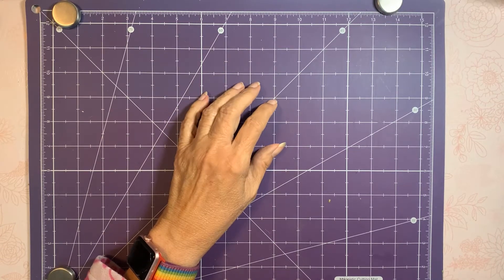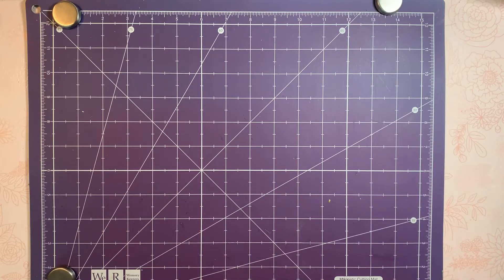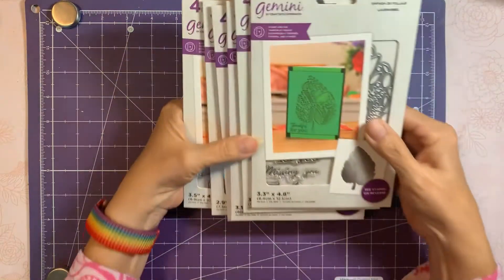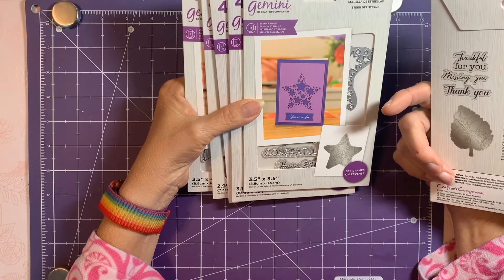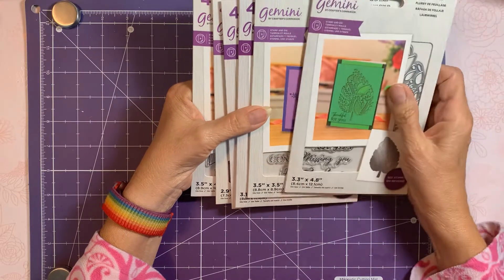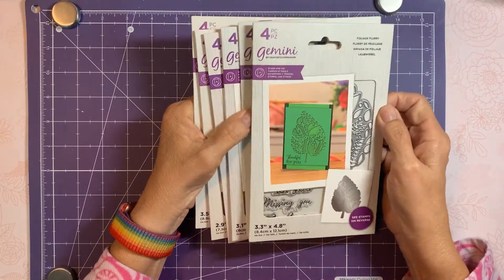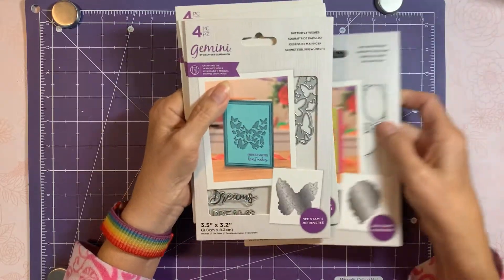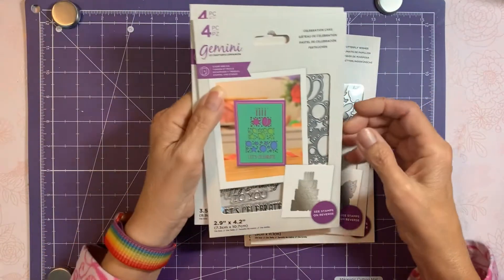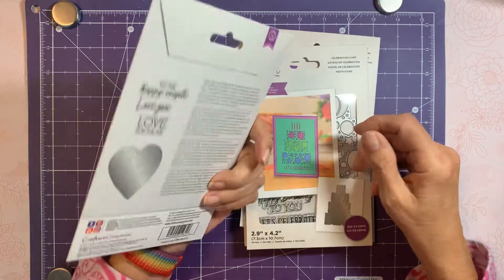Crafter's Companion was having a clearance sale on some things, so I got a hodgepodge of stuff. I got their new abstract shaped die sets. This one is called 'Foliage Fury,' this one is 'Star of Stars,' then 'Balloon Bouquet,' 'Butterfly Wishes,' 'Celebration Cake,' and 'Endless Love.'